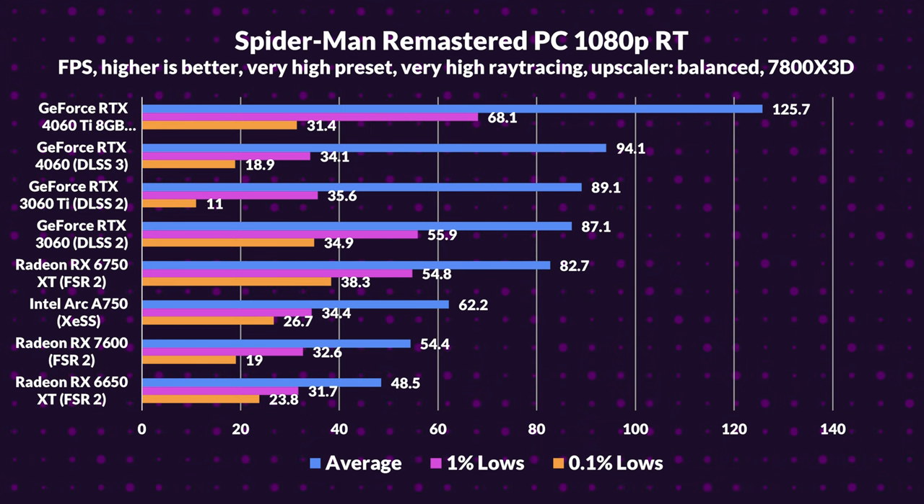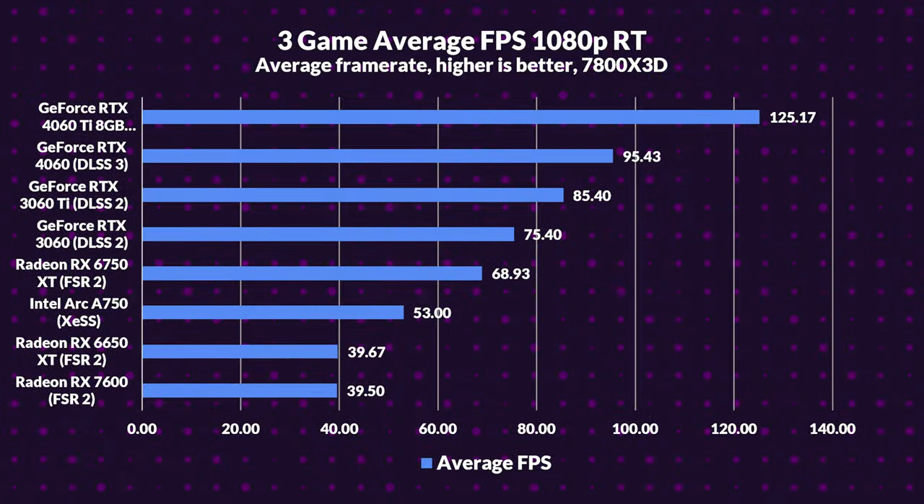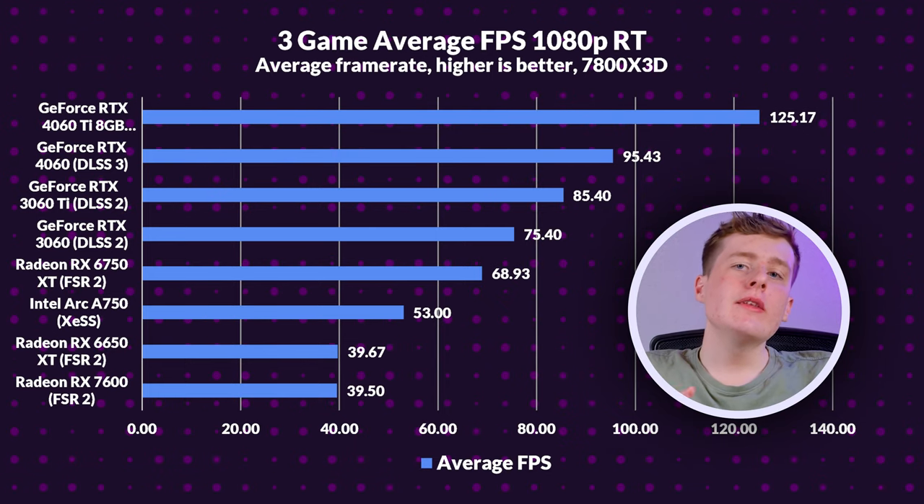AMD, meanwhile, lags behind — the 6750 XT can't quite catch the 3060. Onto stats: the 4060 Ti outshines the 3060 Ti by 47%. The 4060 also impresses, leading by 27% over its predecessor. When pitted against the 6750 XT, the 4060 Ti is ahead by 82%, and the 4060 is doubling the performance against the 7600 and 6650 XT. Props to the A750 though — proving that underdogs can also shine. In conclusion, ray tracing at 1080p showcases the luminaries, the dark horses, and those needing a brighter model.